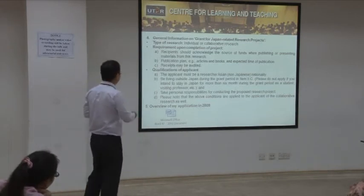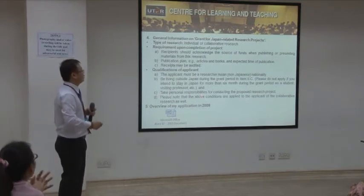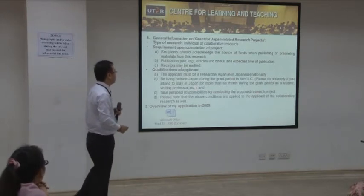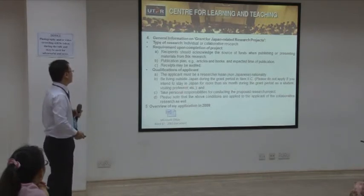The qualifications for applicants: you must be an Asian researcher and non-Japanese. You must live outside of Japan during the grant period, and you have to take full responsibility for your research project.